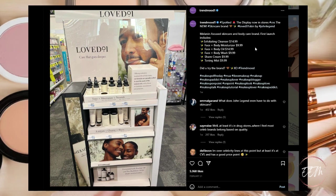Next, Loved Number One — a new skincare brand by John Legend — is coming to CVS. It's a melanin-focused skincare and body care brand. The first launch will include an exfoliating cleanser, face and body moisturizer, face and body oil, face and body wash, shave cream, and toning mist. The products are pretty well-priced and I think it's a great brand going into CVS. It's a question mark for me right now — I might pick up one or two things to try later on.